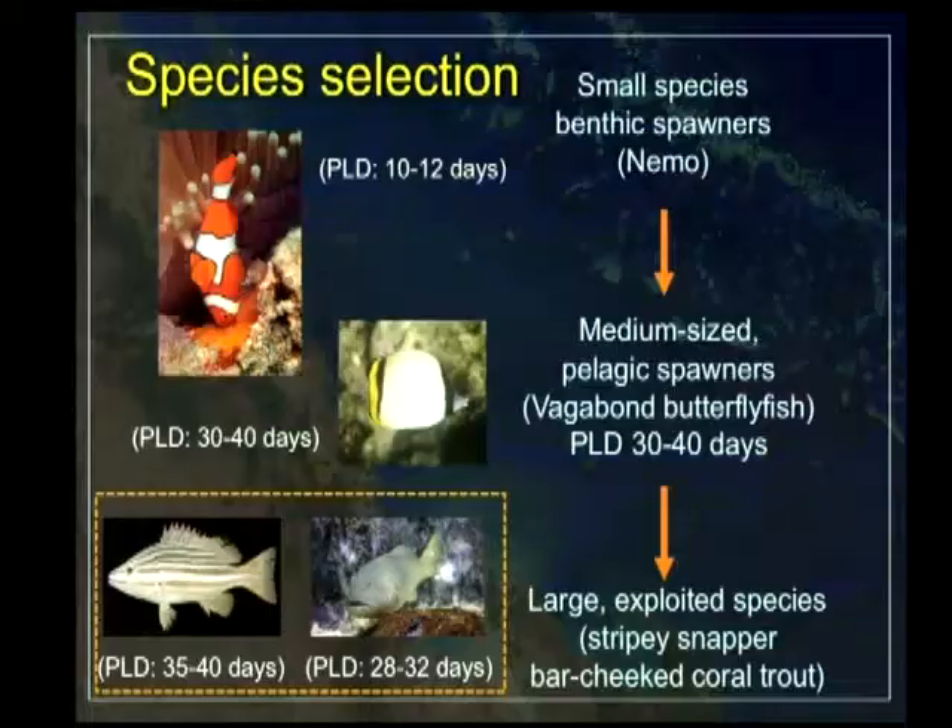This talk is not meant to be about clownfish. We decided the technique is so good we've got to try it for some real reef fish — we're going to look at stripeys and coral trout, and we wanted to do this on the Great Barrier Reef to see whether or not we could apply this to look at the effectiveness of green zones.